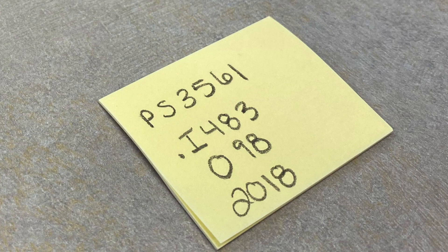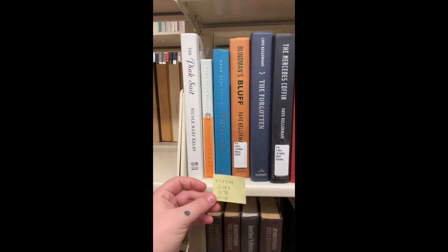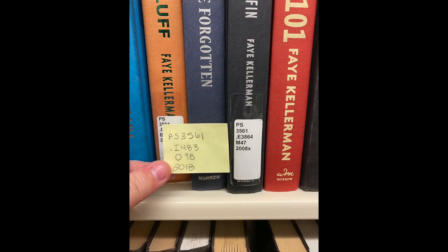The next line, I-483, is what you'll look for next. It may help to hold up the call number you're looking for next to the books on the shelf. This book's call number matches PS 3561, but the next line begins with E, so we need to keep moving.